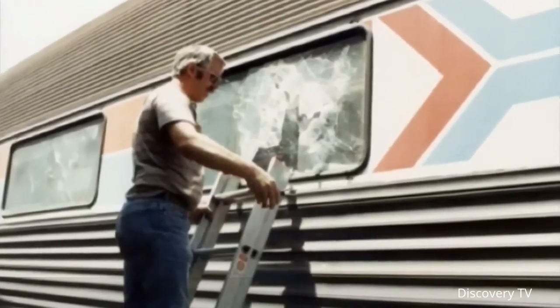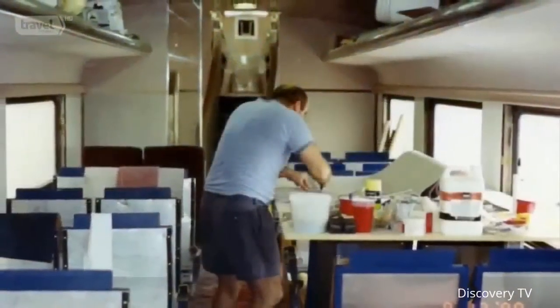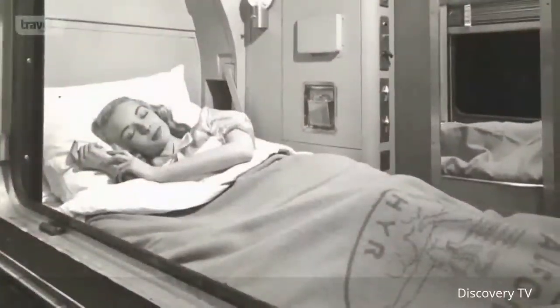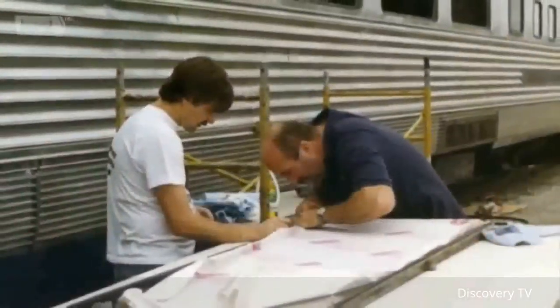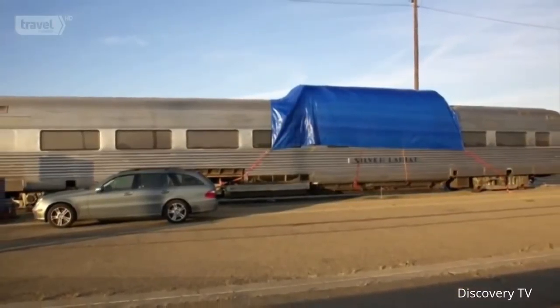Bert Hermy is restoring three of the California Zephyr's original cars: the Silver Lariat, a dining car; the Silver Solarium, a vista view dome; and the Silver Rapids, a sleeper car. The Zephyr was first retired from the rails in 1980, and Bert says these beautiful cars were in desperate need of repair. They were really rough — at some point during retirement, transients had been inside. One pair of chairs had been burned. Amtrak welded the doors shut and welded bars over the windows to prevent further damage.